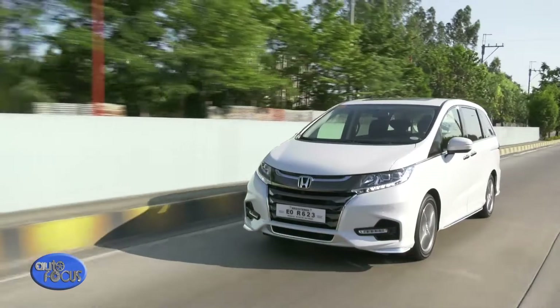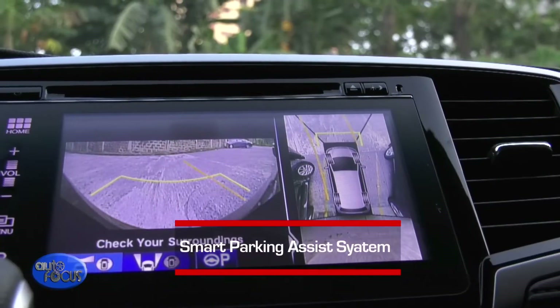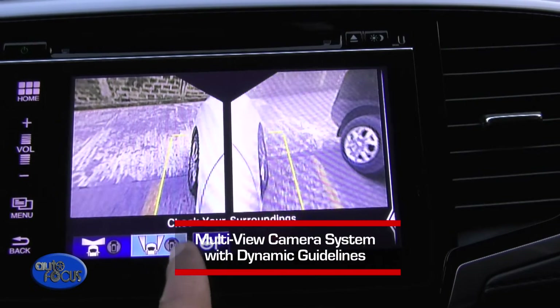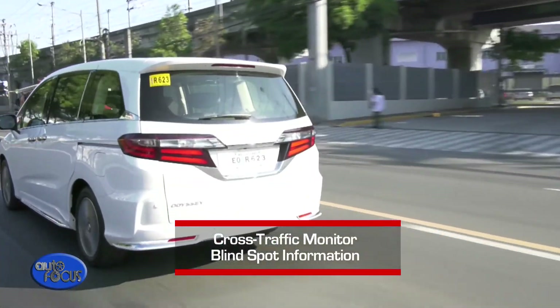On the other hand, the Odyssey comes with additional technology safety features on top of Honda's standard ones. It includes a smart parking assist system with new sensor-based back-in, parallel-in, and parallel-out feature, a multi-view camera system with dynamic guidelines, and the cross-traffic monitor blind spot information.